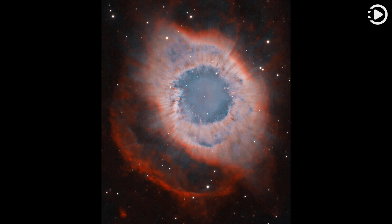A mere 700 light-years from Earth, toward the constellation Aquarius, a sun-like star is dying. Its last few thousand years have produced the Helix Nebula, NGC 7293, a well-studied and nearby example of a planetary nebula, typical of this final phase of stellar evolution.